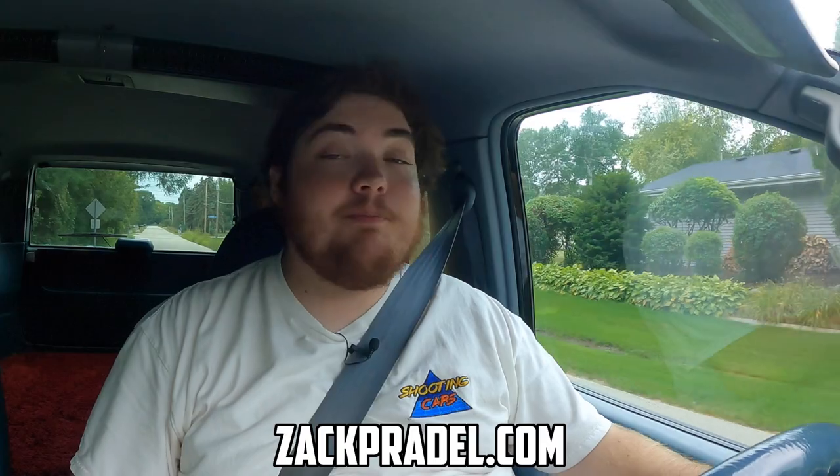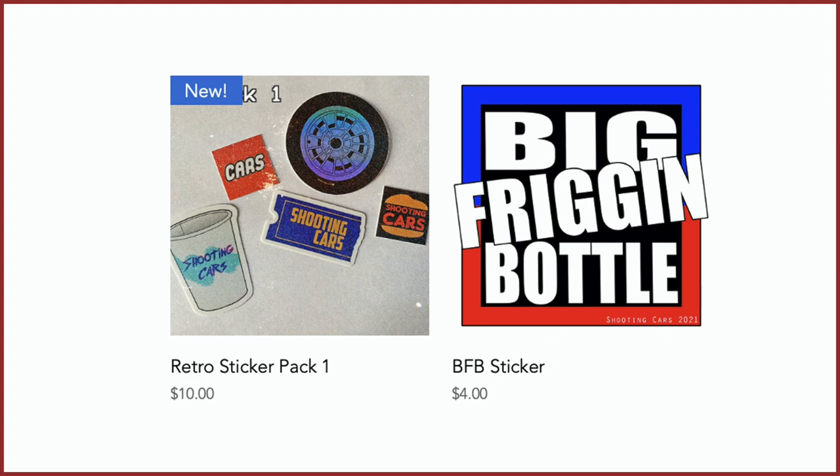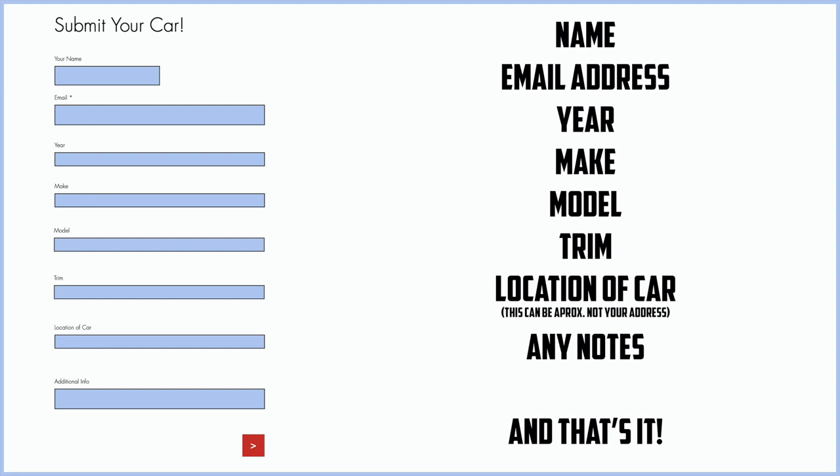Before we get on to anything else, I have a website zachpraydle.com where you can buy stickers as well as other merch when it becomes available. You can also submit your own vehicle to be reviewed by me through a quick and easy submission form and get a video of your car just like this one. You can also read my behind the scenes blog to see what I'm filming before it comes out on the channel.